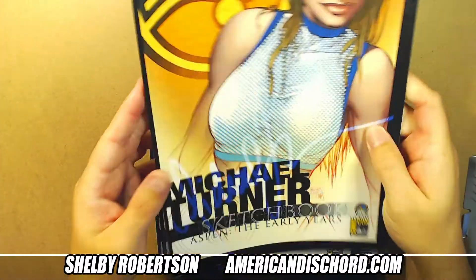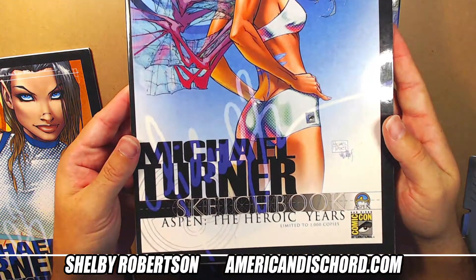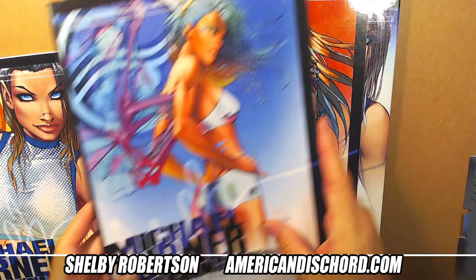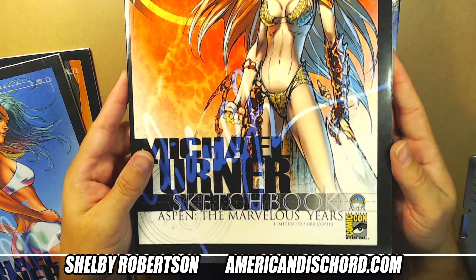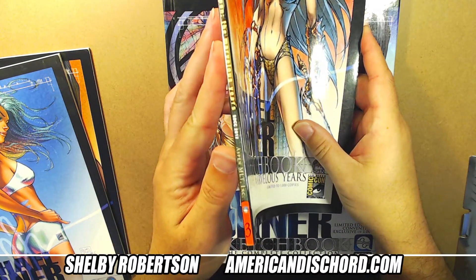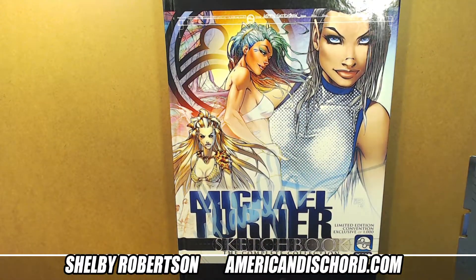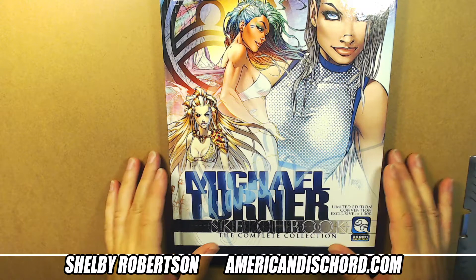Book two was called Aspen: The Heroic Years, and book three was Aspen: The Marvelous Years - pun intended - since he did a bunch of work over at Marvel. So those three books combined form the complete sketchbook collection.